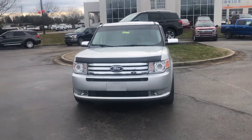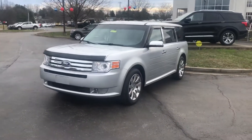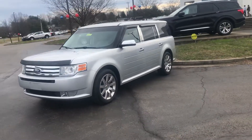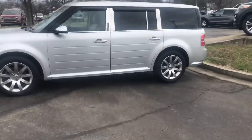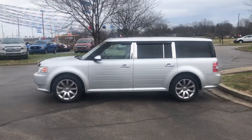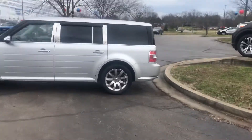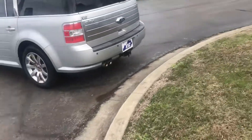This is Caleb Florence here at Jack Kane Ford. Here we have a 2011 Ford Flex. It's got 85,000 miles on it. This thing is the limited model, meaning it has all the features.